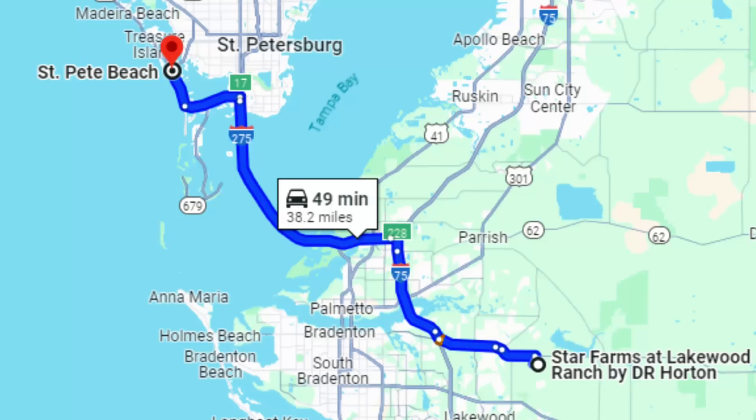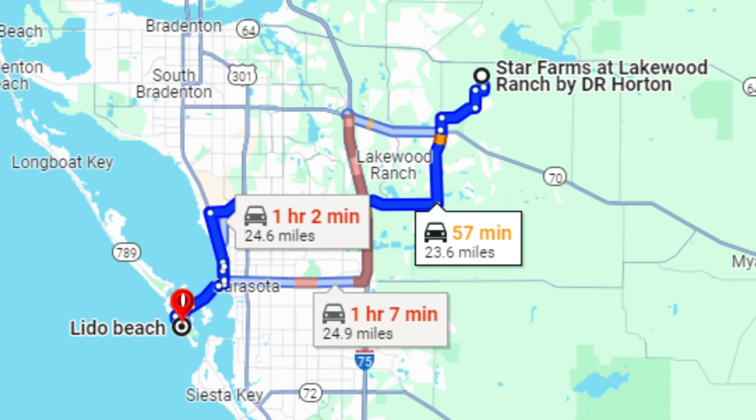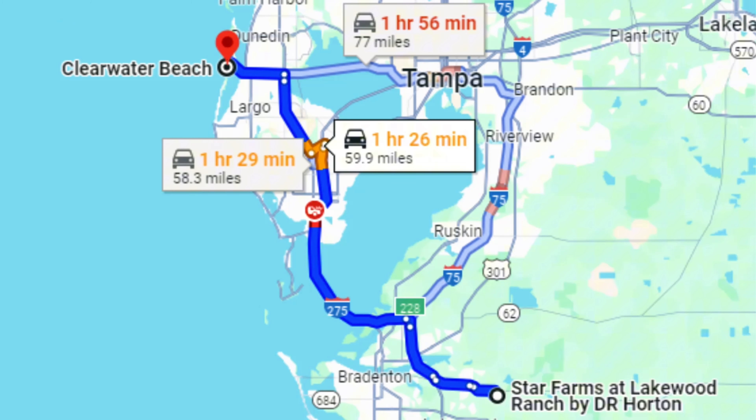Downtown Sarasota is about 45 minutes away and downtown Tampa is about an hour. If you're beach bound, the beaches are about an hour — St. Pete Beach, Siesta Key, Lido Beach, and Marietta are all going to be about an hour.